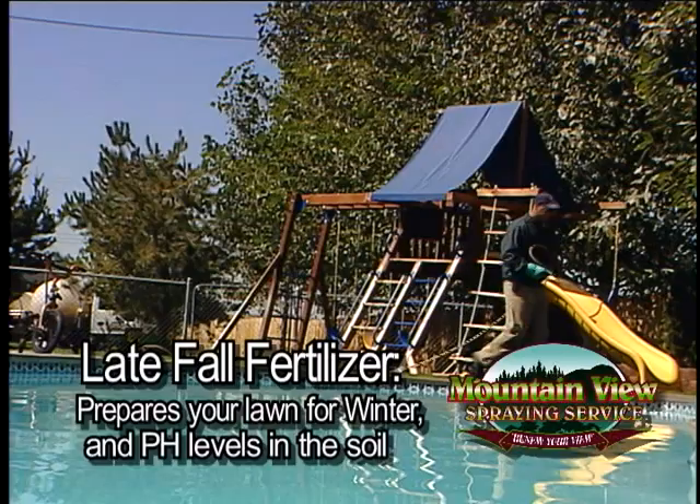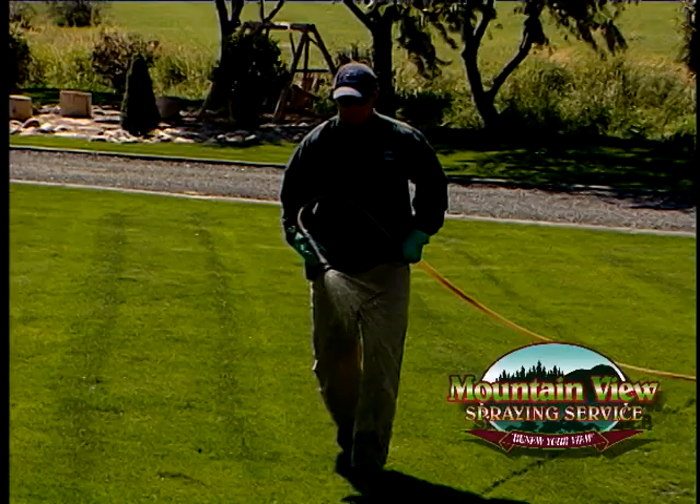The benefits include a stronger, healthier, and greener lawn to fight off insect damage and weed infestation. Doing only part of the program only cures part of the problem.